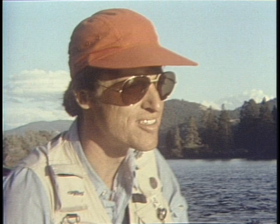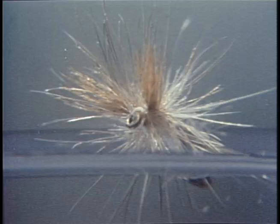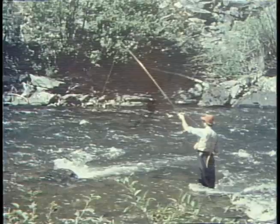Understanding the anatomy of a trout stream is the key to catching trout, because knowing where trout hold in a stream tells you where and how to fish for them. Rick Haefley will help you understand trout streams — where trout hold, what trout feed on, and how to apply this information to selecting the right flies and presenting them to catch more and larger trout.